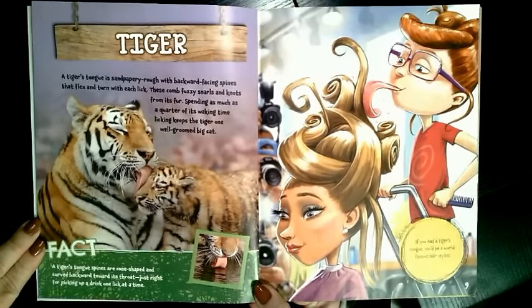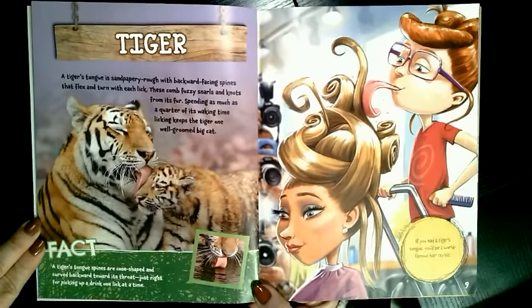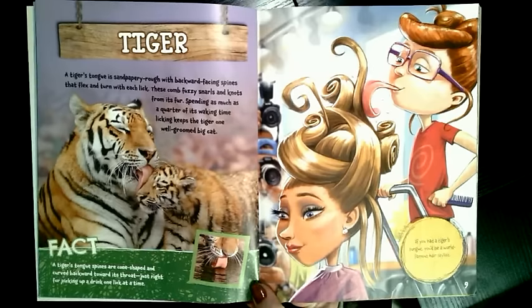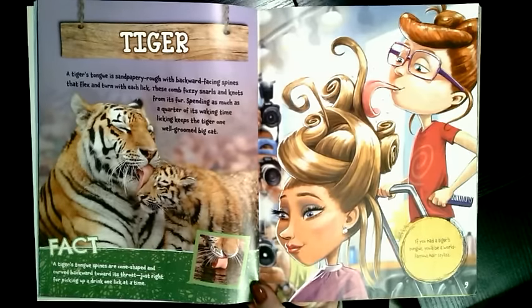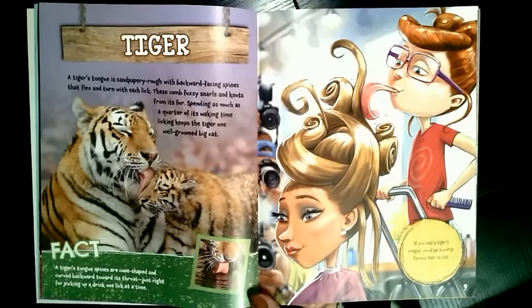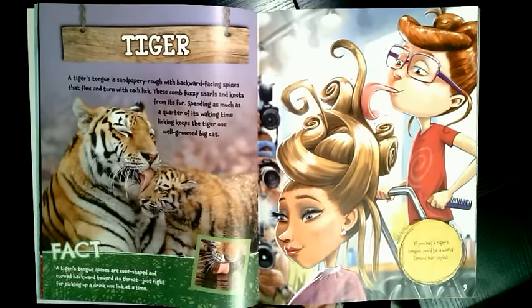What if you had a tiger tongue? A tiger's tongue is sandpapery rough with backward-facing spines that flex and turn with each lick. These comb fuzzy snarls and knots from its fur, spending as much as a quarter of its waking time. Licking keeps the tiger one well-groomed big cat. A tiger's tongue's spines are cone-shaped and curved backward toward its throat, just right for picking up a drink one lick at a time.